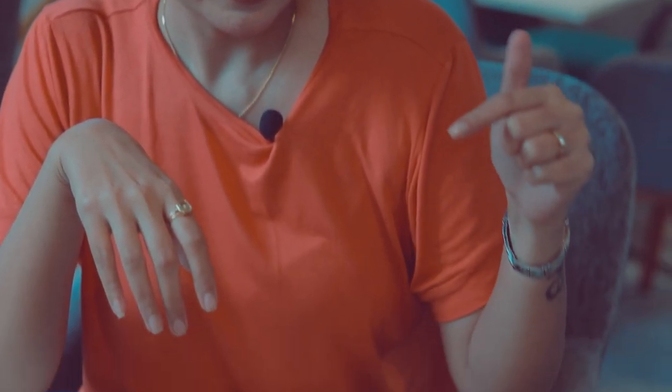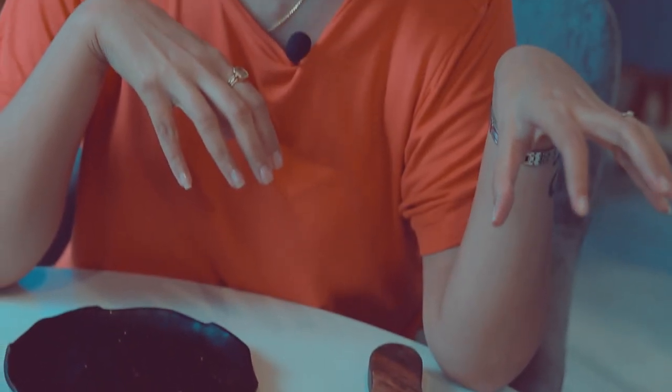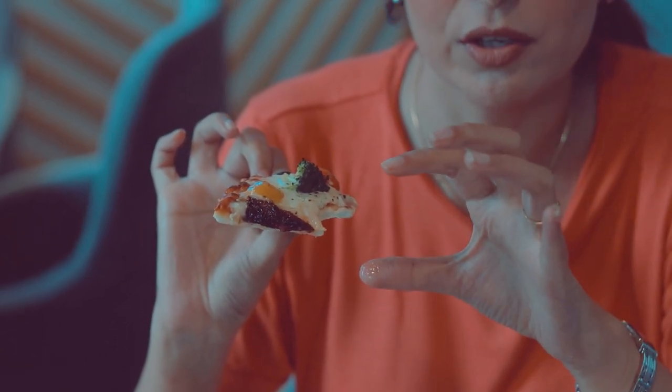The third item I am going to try is the veg pizza. I can literally see it is filled with veggies — you can see zucchini, broccoli, capsicum, bell peppers, olive, and jalapeno. It is looking so tempting. There is a good layer of cheese and all the veggies are well cooked. The crust is a bit hard, but all in all the pizza is very well cooked and I'll definitely recommend it.